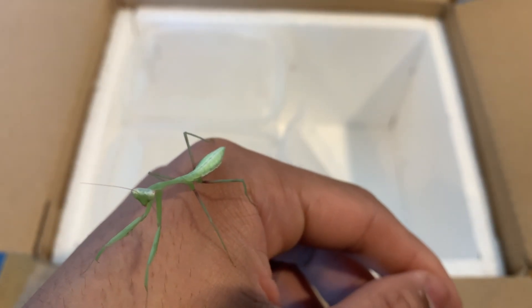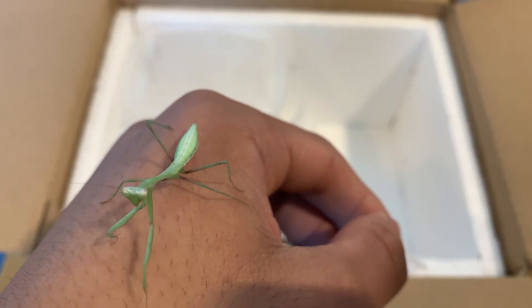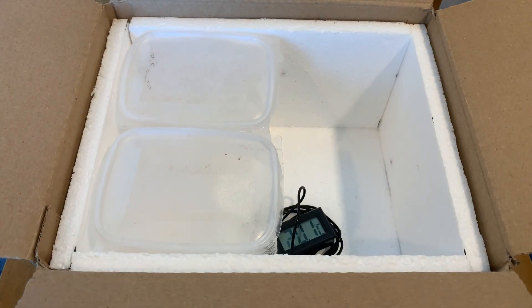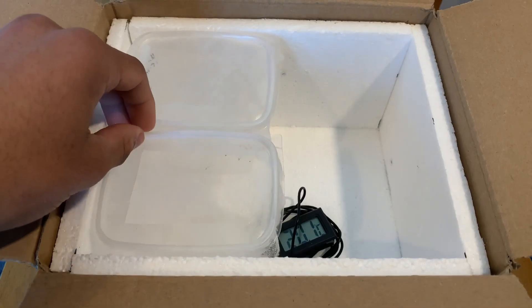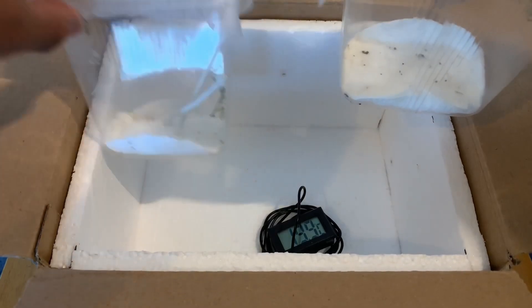Here is a quick showcase on one of the mantises that I got. I actually got three — one male and two females. Here we have our second mantis in this tub, and our third one in this tub here.